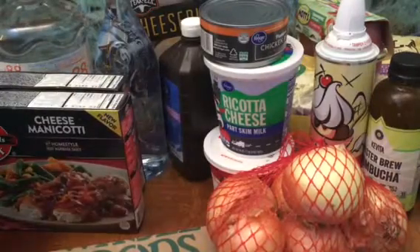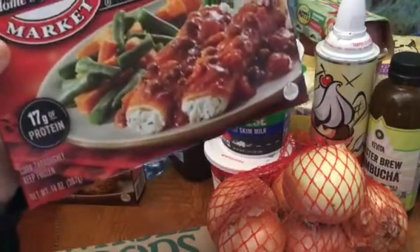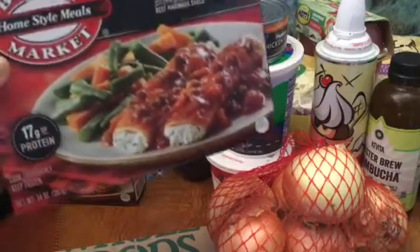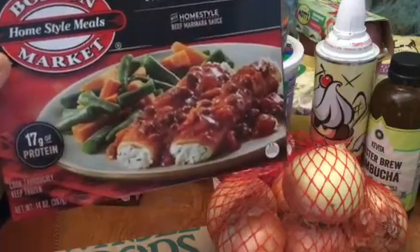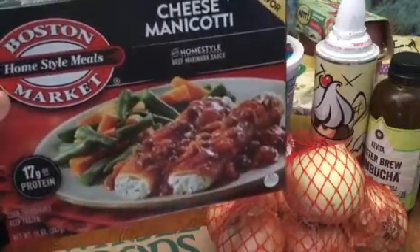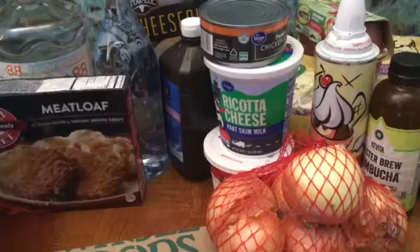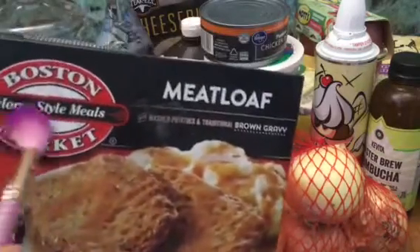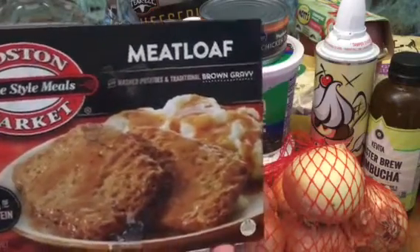And our new go-to for lunch: manicotti. Oh my goodness, these are delicious. Four bucks. Not crazy about the beans and carrots, but the manicotti and meat sauce is delicious. And love their meatloaf with mashed potatoes — Boston Market, four bucks. Delicious.